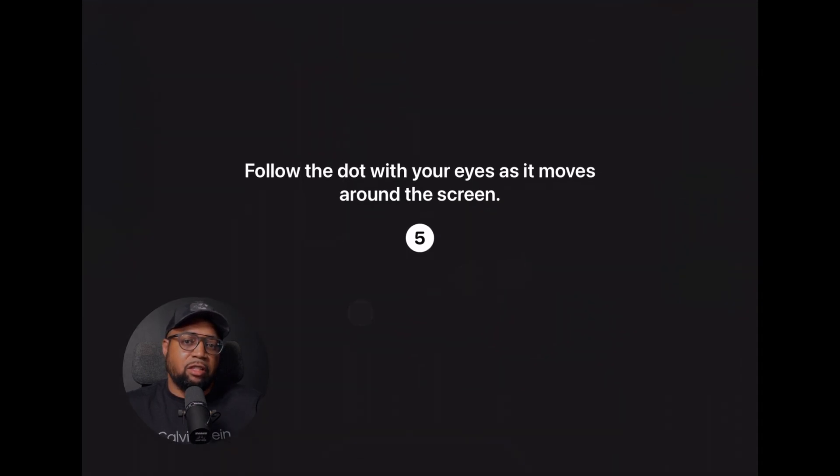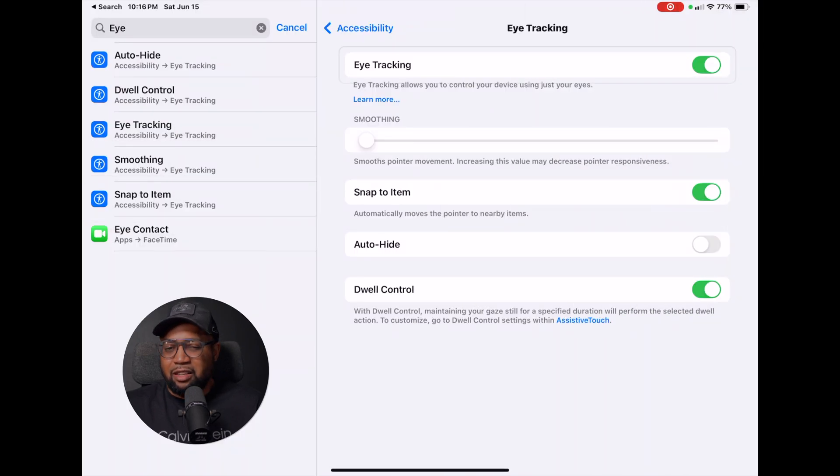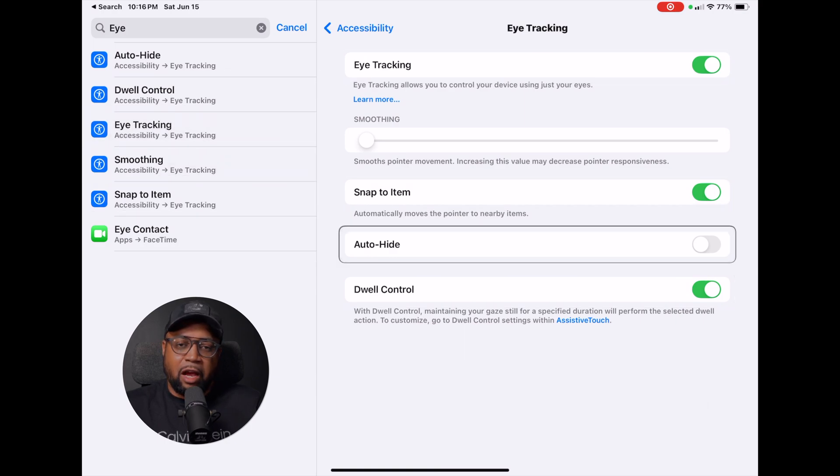The way it currently works is on the iPad you turn on eye tracking in your settings, then go through a setup process where you look at some dots that move around the screen. There's a rectangular indicator that shows what the front-facing camera thinks you're looking at, and it also has a snap-to feature which snaps to the closest selectable item on the iPad screen.